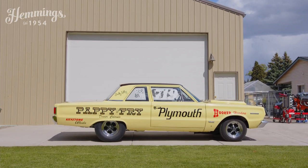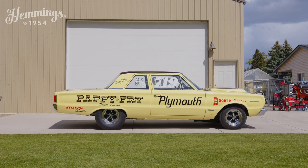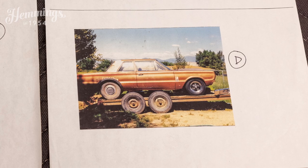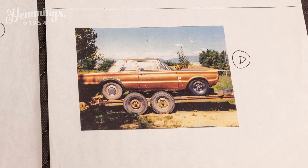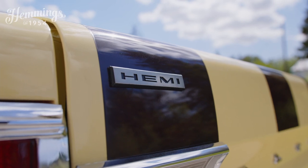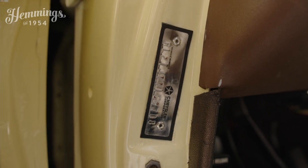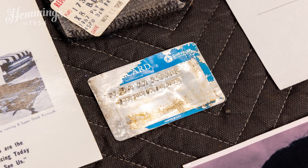A few people ordered '67 Hemis in lower-line cars and somehow got away with it, and they built them. One day I was flipping through a hot rod magazine and there's a picture of this car on a trailer — it said 1967 Belvedere I, 426 Hemi. It was in Santa Fe, New Mexico. I made a phone call, verified the VIN number as RL21, he sent me a photograph, and we confirmed it was real.